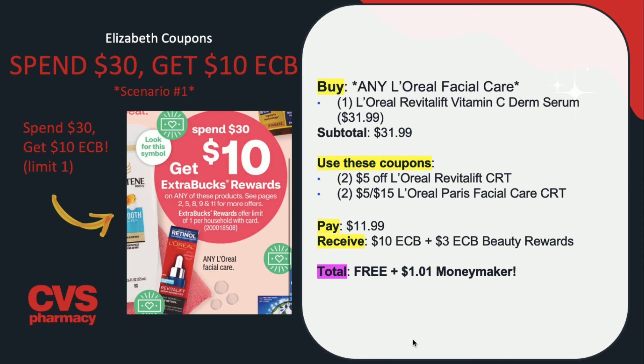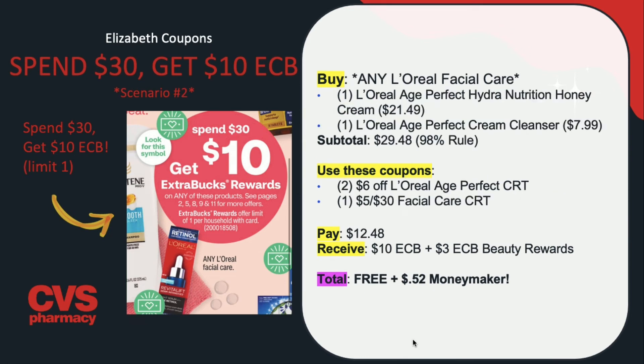If you have the H-Perfect CRTs, buy one L'Oreal H-Perfect Hydro Nutrition Honey Cream for $21.49 and one L'Oreal H-Perfect Cream Cleanser for $7.99, totaling $29.48 — which follows the 98% rule. If your store doesn't honor that, get a pricier product to hit the $30 threshold. Use two of the $6 off L'Oreal H-Perfect CRTs and one $5 off $30 facial care CRT — use whatever you have that applies. Not everybody has the same CRTs, so be flexible. You'll end up paying $12.48, receiving back $10 in extra care bucks and $3 in beauty rewards, making this completely free plus a $0.52 money maker.